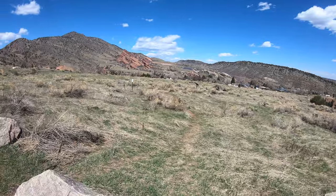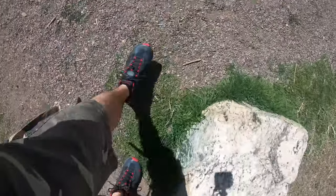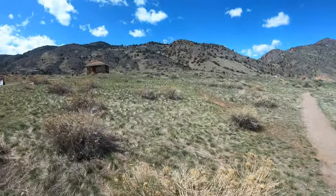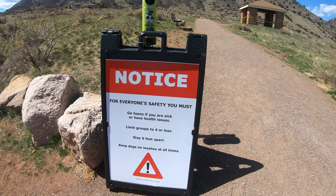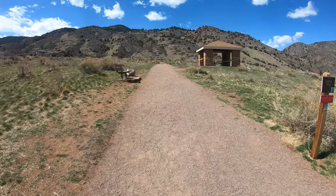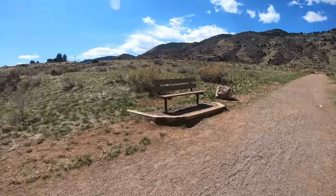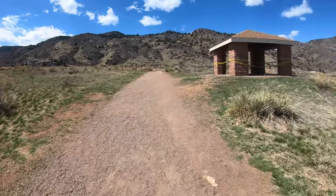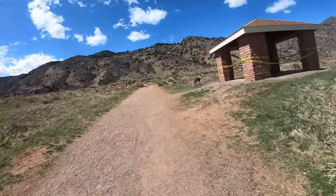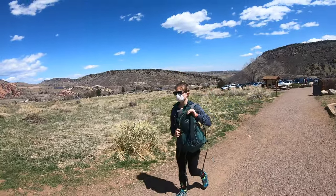Got the Red Rocks Amphitheater straight ahead. Got my trail runners on for the first time since November. There's a sign: keep dogs on leashes at all times — someone straight ahead following that rule. It's about 65 to 70 degrees out, feels a little hotter though, sun's coming straight down. Beautiful day out — you can see downtown Denver from the trailhead.